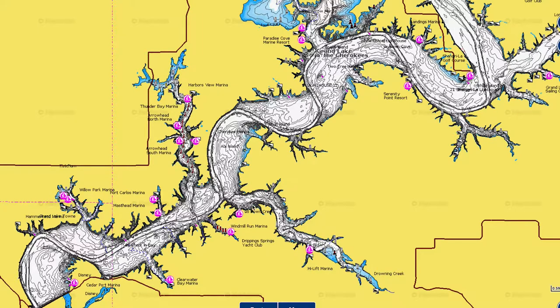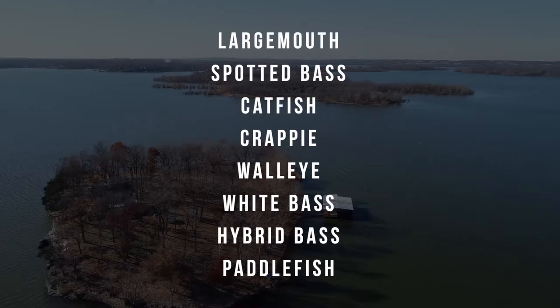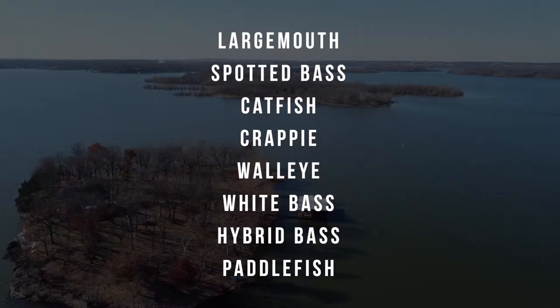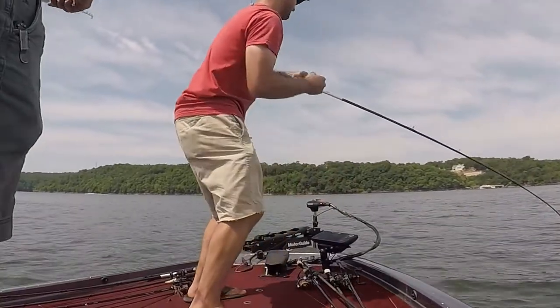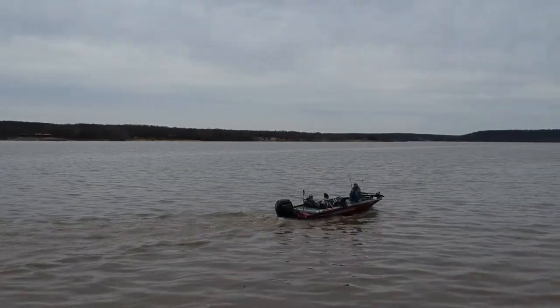The lower end runs from just west of Horse Creek all the way down to the dam. There are two big popular creeks down here: Duck Creek and Drowning Creek. You also have a lot of little cuts and creek arms off the main lake with deeper, typically clearer water. However, there's a lot more recreational boat traffic down here, which can make fishing throughout the day tough depending on what you're trying to do.